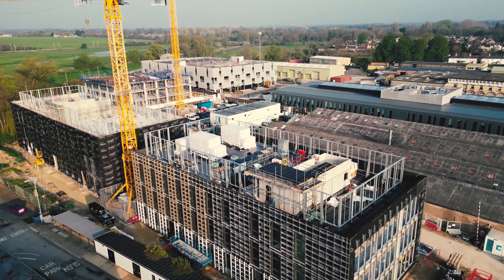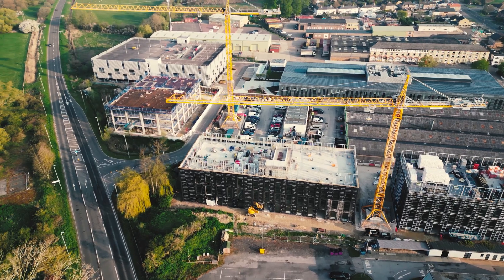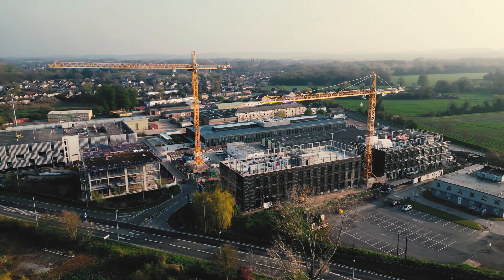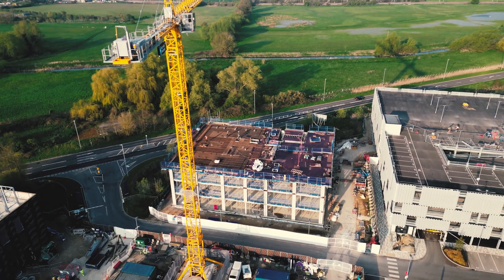Fabric first design, which is what we've practised here, does challenge developers to do the right thing at the front end. By doing the calculations — as an example from RIBA Stage 2 to RIBA Stage 3 — the wall solution changed. Roughly per building, that saved approximately a hundred tonnes.